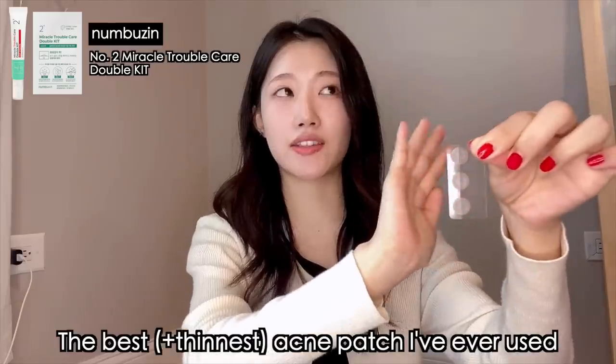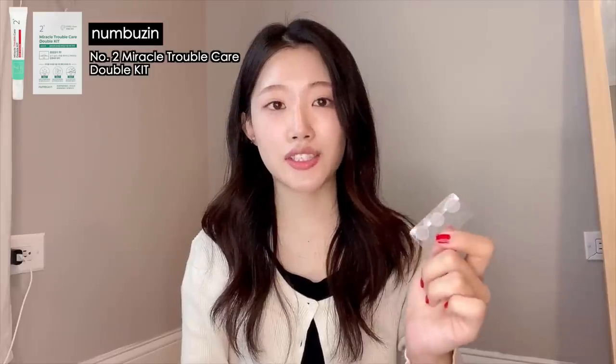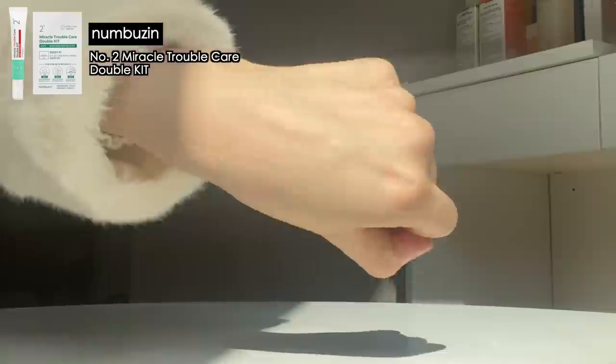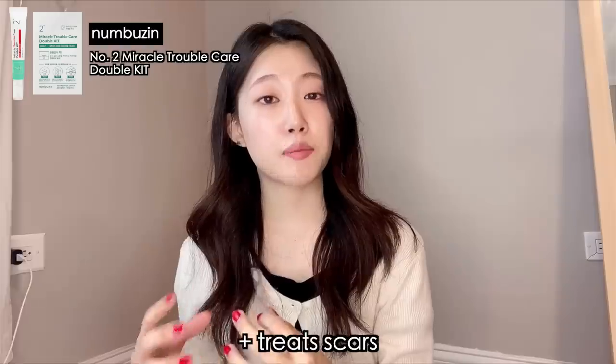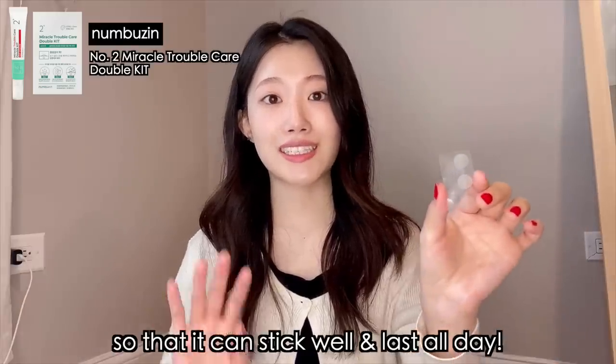Let me show you the patches — I only have three left. These patches are the thinnest and most natural I've probably used. When I put on other patches, people usually recognize it and I feel embarrassed. But this patch is so thin you can barely see it even under sunlight. You can use this to prevent inflammation, or after you've touched your acne and it's about to form a scar — so it's also great for scar treatment or prevention. Put this on top of your breakouts after your skincare step, after applying cream but before sunscreen, so it really sticks well to your skin.